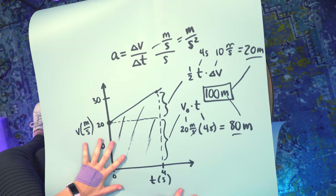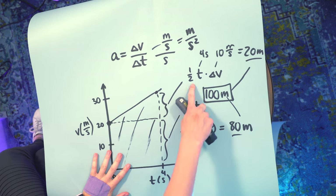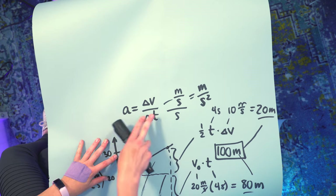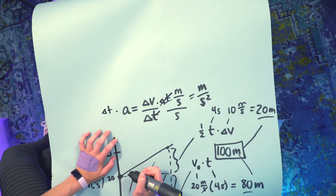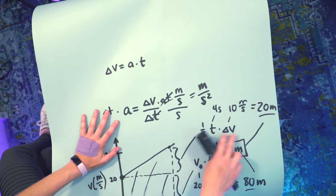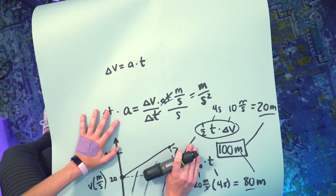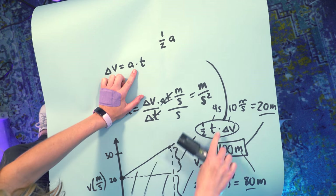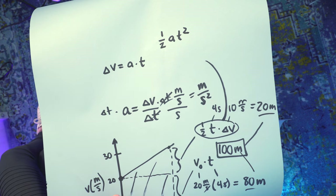We can use these shapes to derive an equation for distance traveled. Here's a key substitution: from the triangle we have one-half times delta v times t, and from our definition of acceleration, delta v equals acceleration times time. Both equations share delta v, so substituting in: the area of the triangle becomes one-half times a times t squared. This is a simple algebraic substitution — when two equations have something in common, combine them.